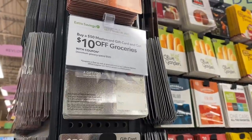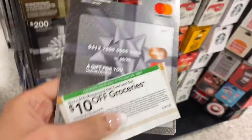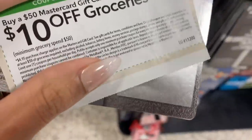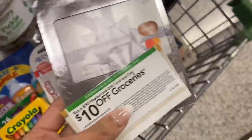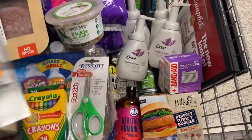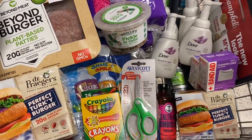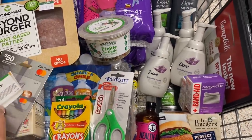Next I'm going to grab one of these gift cards — it's buy $50 worth of groceries and get $10 off your purchase. It does have a $4.95 activation fee, so you still get about $5.05 off. What I normally do is ring up all my items first, then ring up the gift card, apply the $10-off coupon, then scan all my other coupons, and finally type in my phone number at the end so my digital coupons come off.